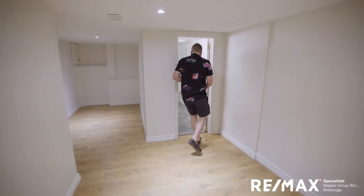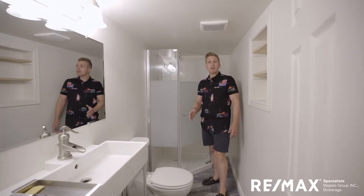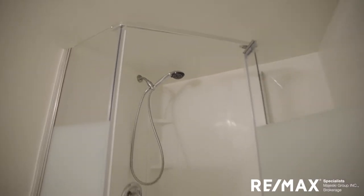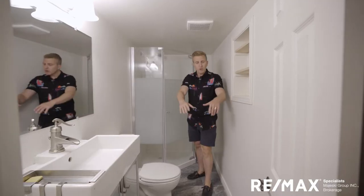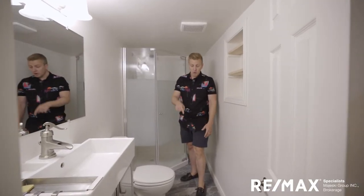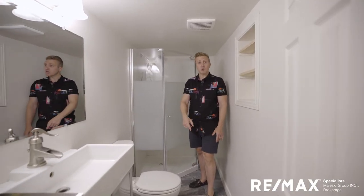Check out the bathroom — awesome three-piece bathroom down here. We've got a glass shower, toilet, a nice sink, and a little storage space. Really durable and neutral floors, with a floor drain for any extra water.